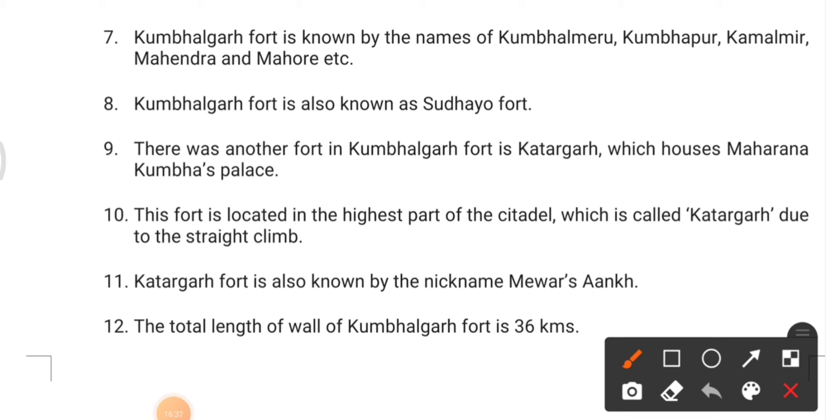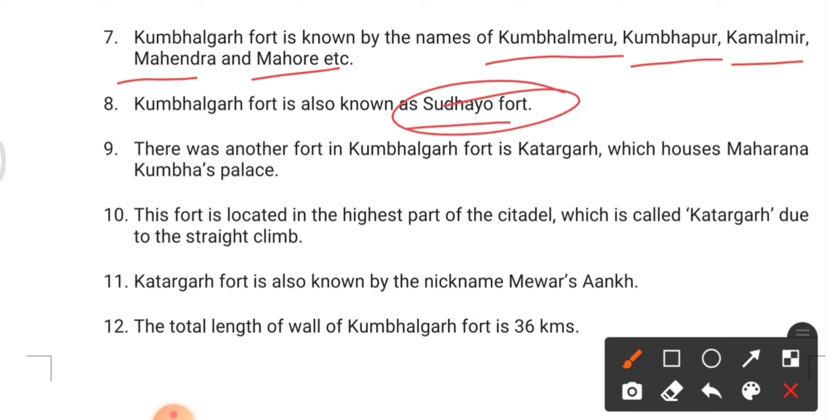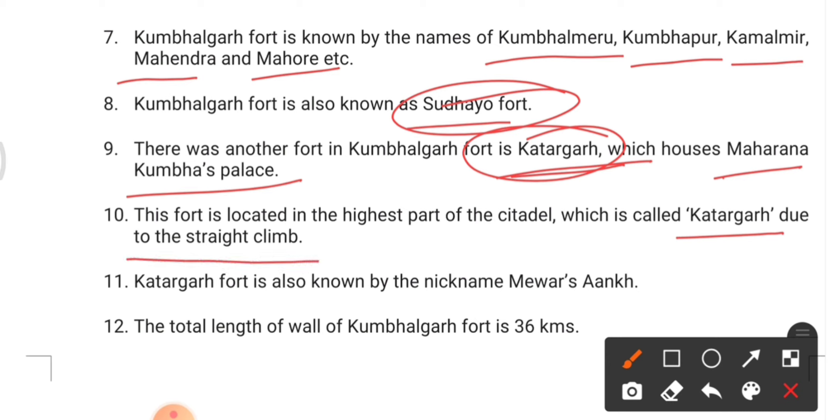Kumbhalgarh Fort's other names include Kumbhal Miru, Kumbhapur, Kamlamir, Mahindra, Moher, and Doodh Durg. There was another fort within Kumbhalgarh called Katar Grah, which houses Maharana Kumbha's palace. Katar Grah is also nicknamed Mewar ki Aankhi — meaning Mewar's eye. The total length of the wall of Kumbhalgarh is around 36 kilometers.